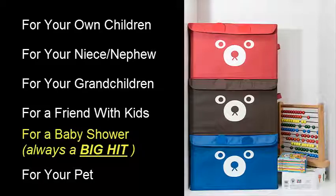or even for your pets — let me show you what our customers love about the Catterbird Toy Storage Boxes.